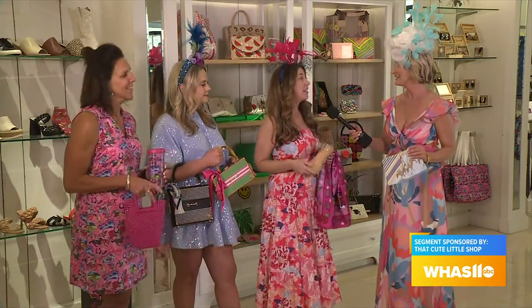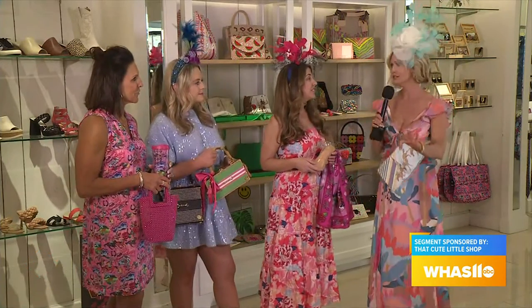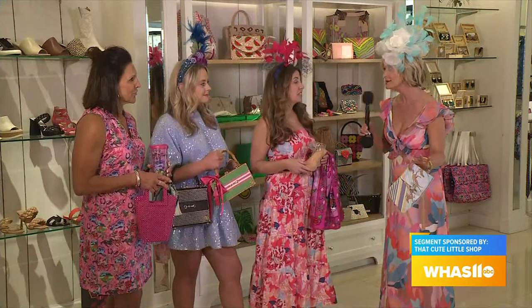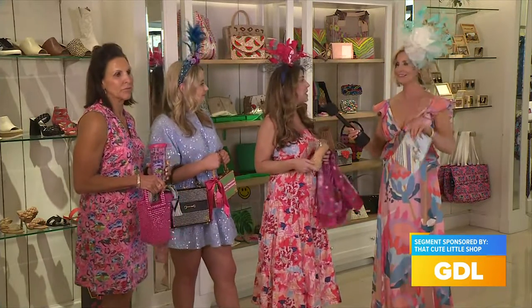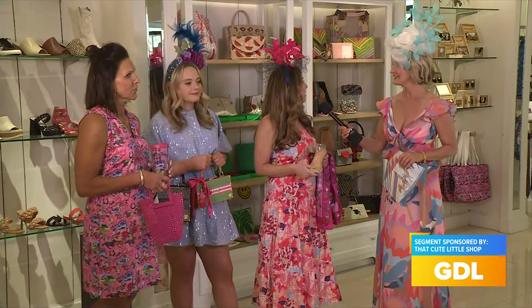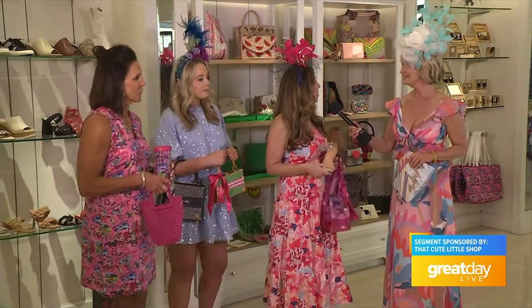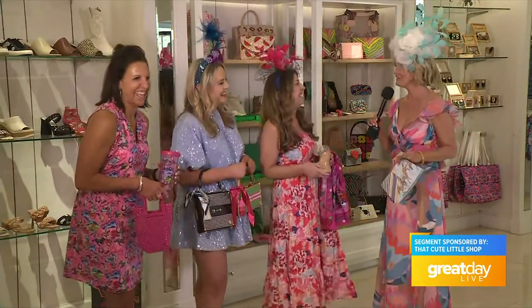We really do try to think of everything. We even have bow ties for the guys. Love the bow ties — and they are just not any bow ties. We have pink, we have feather bow ties too, which have been a really big hit. We have regular ties, and if you want to go to the infield in a Hawaiian shirt, we've got you covered there too. And look really fashionable — level it up.